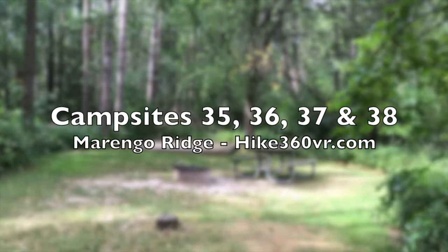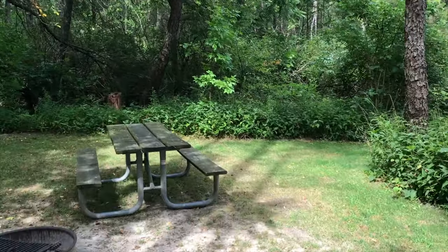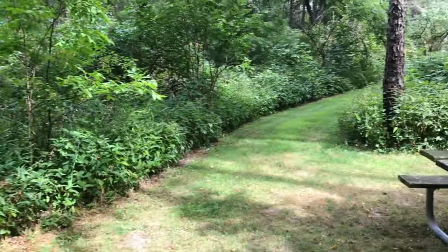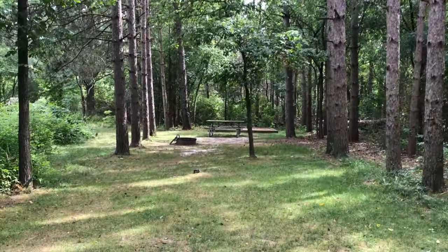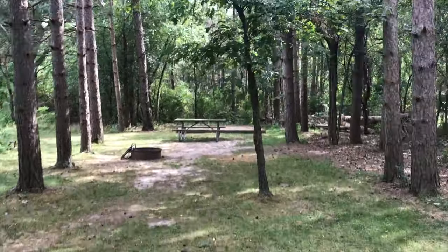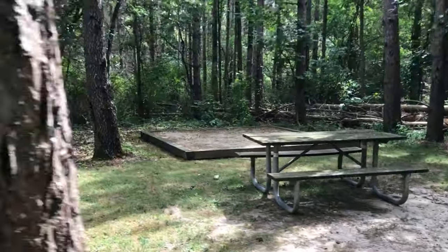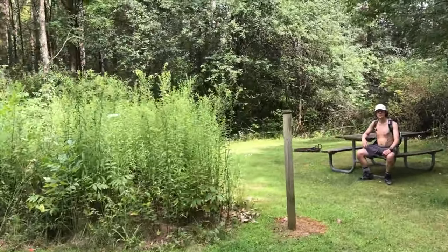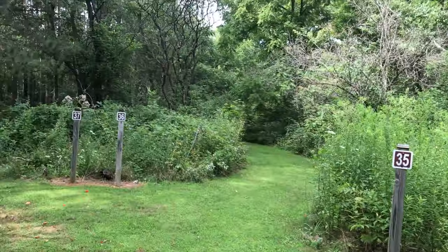This is campsite 38. Across the way is 37, and there are beautiful pines over there. Over there is 36. Actually, let me correct that — that's 35. So we've got 35, 36 is back that way, 37 is right here, and this is site 38.